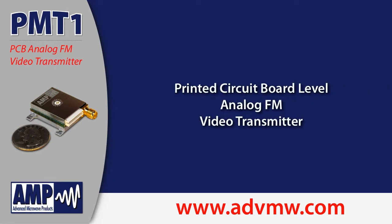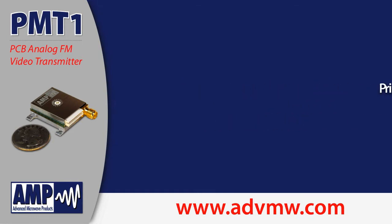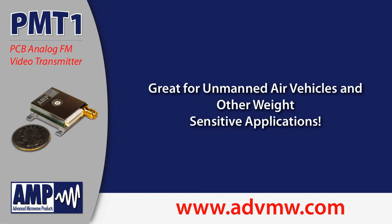Advanced Microwave Products introduces the PMT1 Printed Circuit Board Level Analog FM Video Transmitter. PMT1 is great for UAV and other weight-sensitive applications.